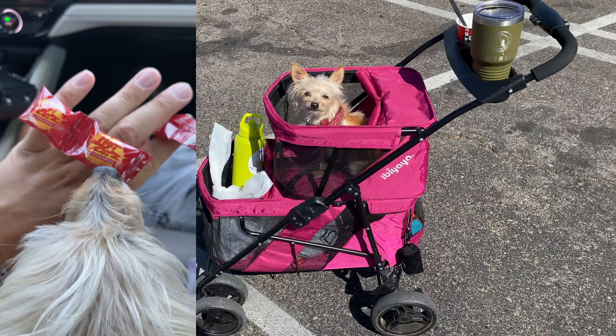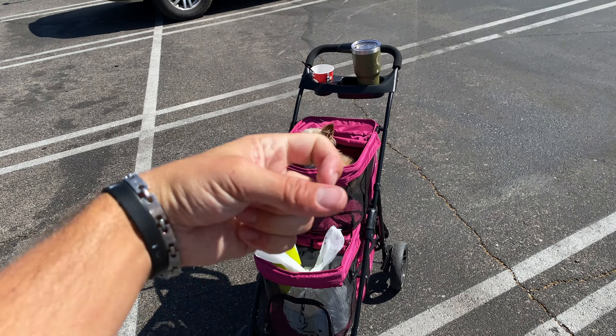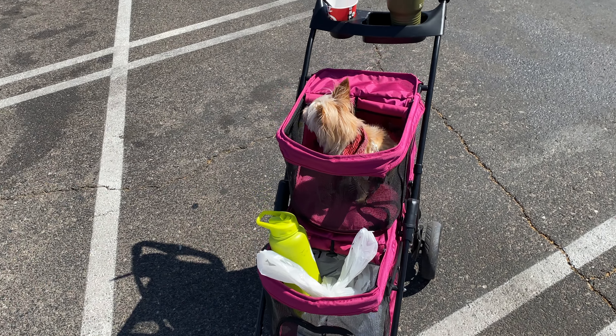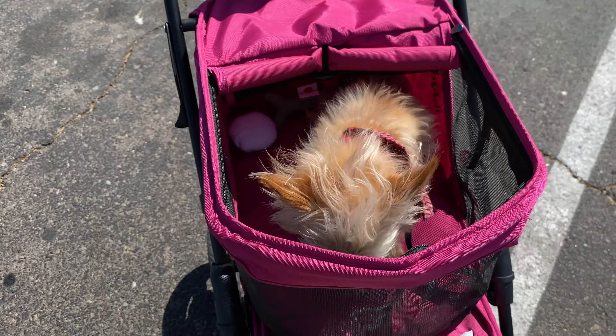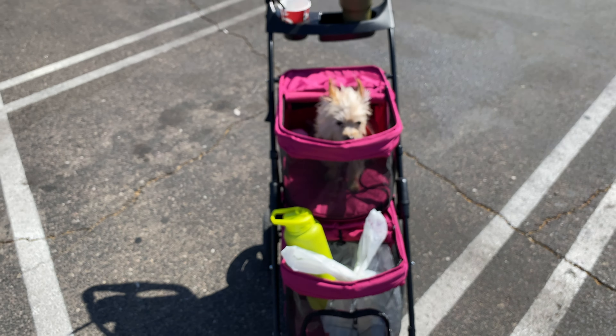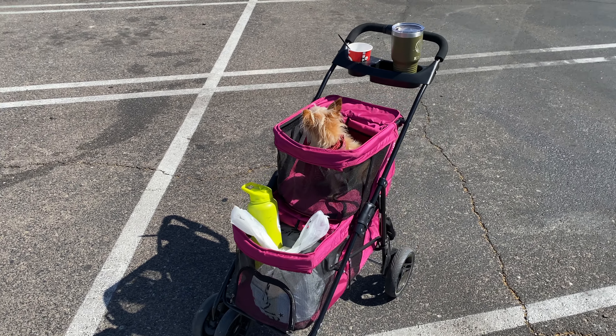If you liked this video, make sure to give us a big thumbs up, comment down below, and subscribe to our channel. Don't forget to check out this Eby Yaya Pet Bus — it is linked down below with a promo code to Mr. Peanut's Pet Carriers. Don't forget to hit that bell so you never miss the next time we upload a new video. Get out and enjoy what God has given us, and enjoy nature and food as much as we do. Have a great one.